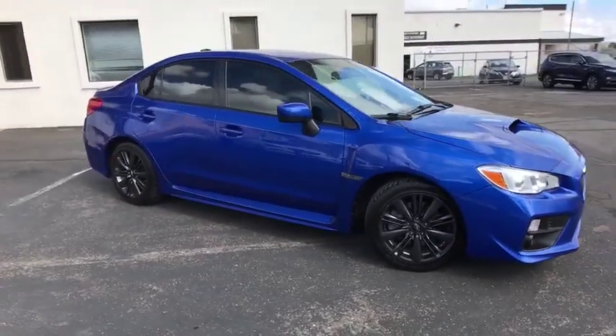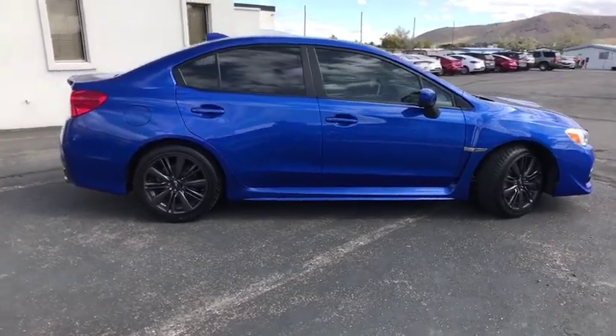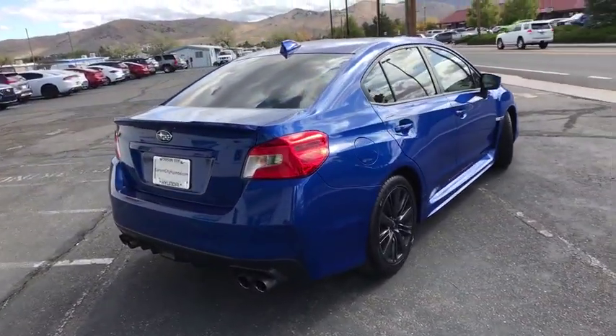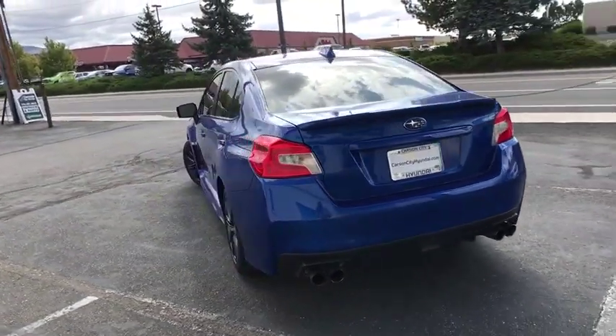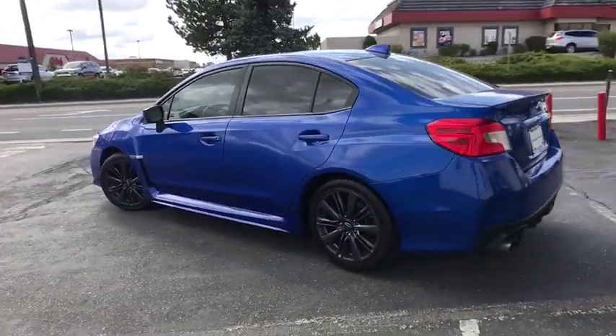Stop by and take a look at the 2017 Subaru WRX. The Subaru WRX is built with performance in mind. Not only does it provide corner-hugging ability and power galore, but it also provides fantastic fuel efficiency. Plus, you get the dependability that we've come to expect from a Subaru.